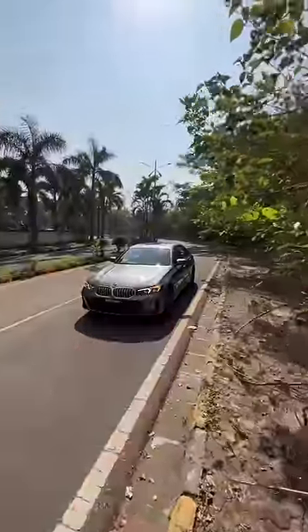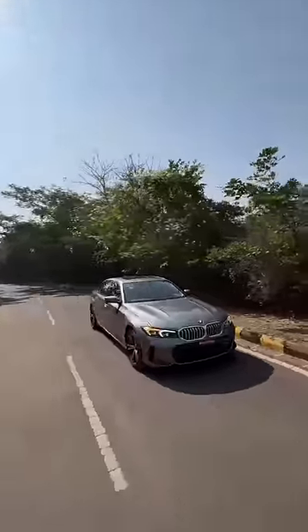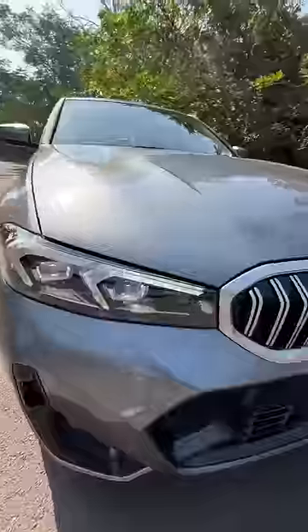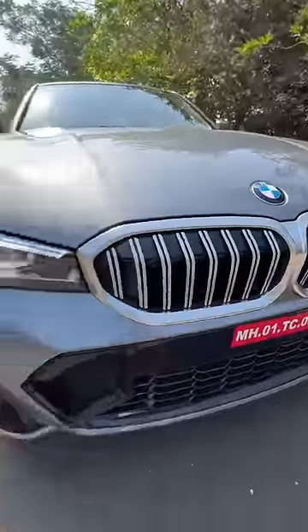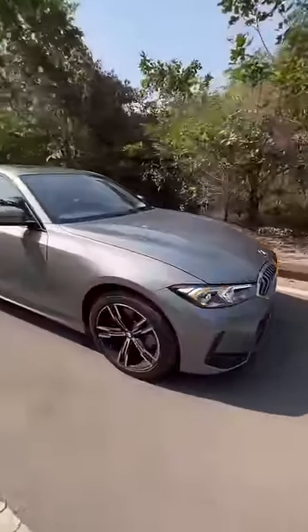This is the BMW 3 Series facelift — the Grand Limousine, the G28. It looks beautiful. There are some revisions to the lights, and the grille actually opens and closes when it needs to breathe. They have also made changes to the bumper, which looks a lot more aggressive.